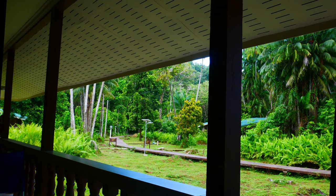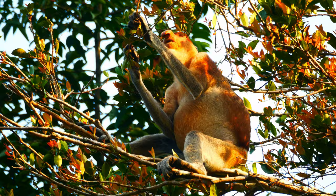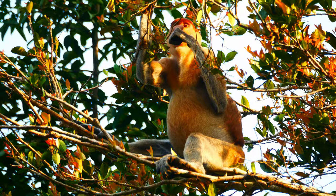One such lonesome individual often fed in a tree near to my lodge. While sitting on my veranda, I could see his prominent white tail dangling down. One evening, as the sun began to set, he climbed right to the top of the tree. Then, beautifully illuminated by the warm evening light, he sat and filled himself with leaves for nearly ten minutes.